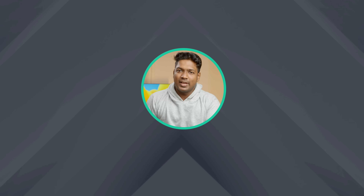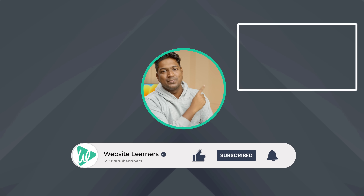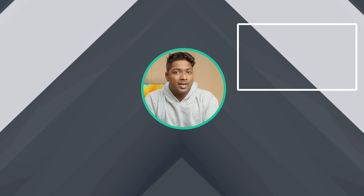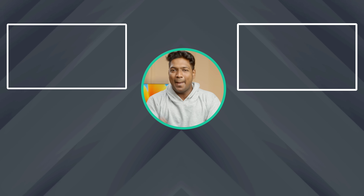So go ahead and share your books to the world using WebspaceKit. Thanks for watching. If you guys like this video and are also interested in making a storybook for kids, then you can check out this video. Don't forget to give this one a thumbs up and remember to hit the subscribe button. I'll see you in the next one. Until then, take care. Bye bye.